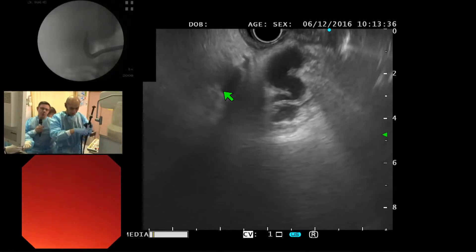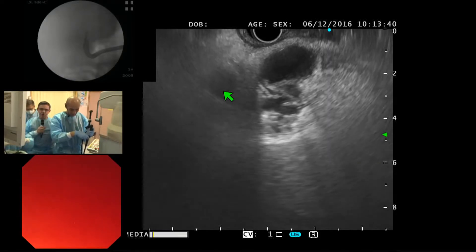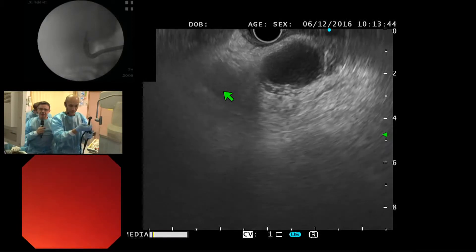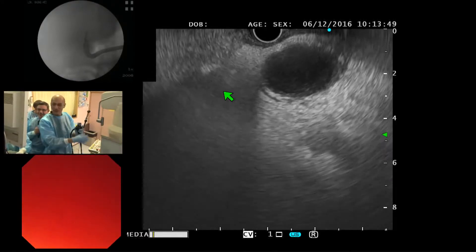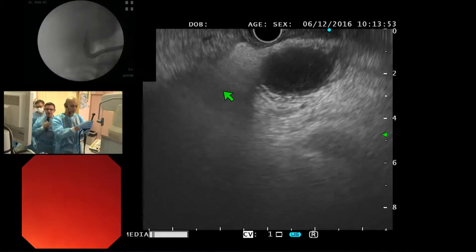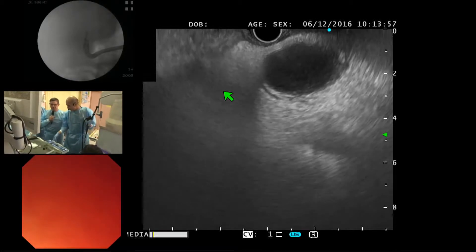I always use a wire first in my smaller experience with gallbladder drainage. Can we connect the cautery for this patient? What kind of current do you use? We use a pure cut, a high voltage pure cut.